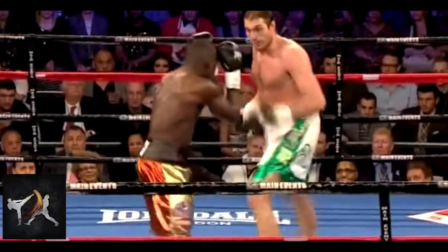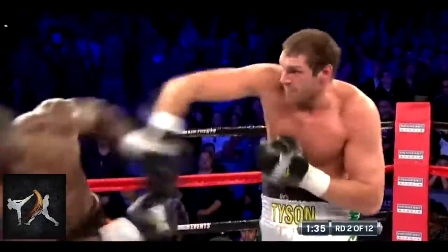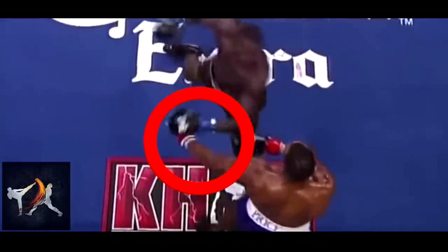Fury's hook can even work to pin an opponent's guard or clear away their rear hand. This is actually similar to Wilder's favorite tactic of clearing an opponent's lead hand to make way for his right.